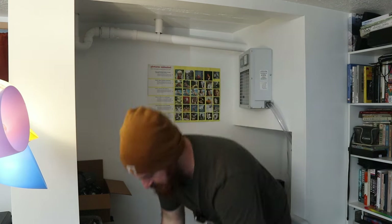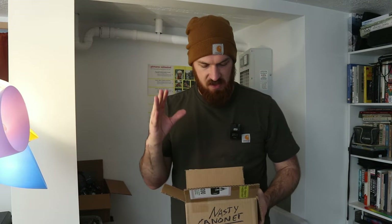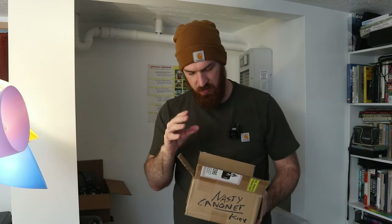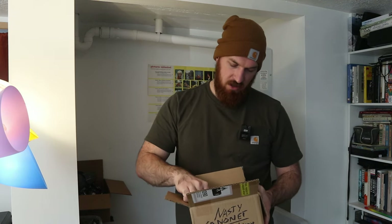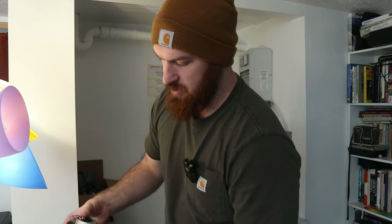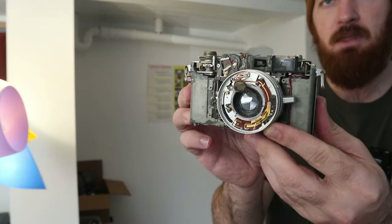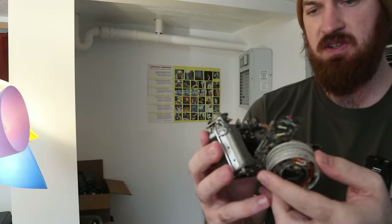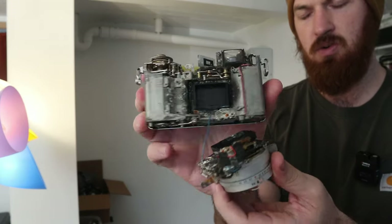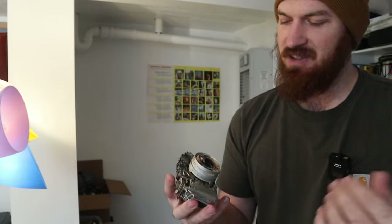However, there is an exception — that would be this box right here. In it is a Kiev 88, which I don't want to touch because I think it is just a biohazard. And this Canonette, which I don't think I made a video on. But let's just run over it real quick. This is the kind of stuff that I'm used to seeing. And people are like, oh, my camera's gross. I'm like, eh, I've seen worse.